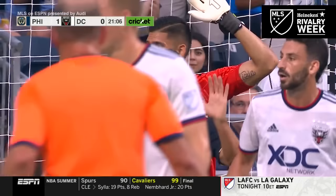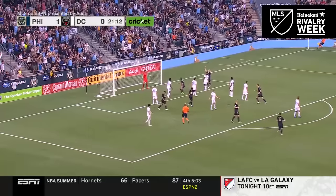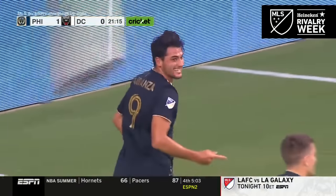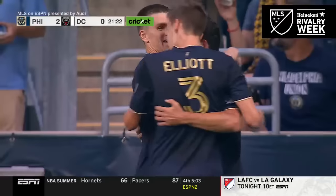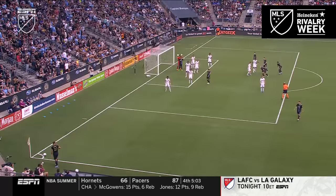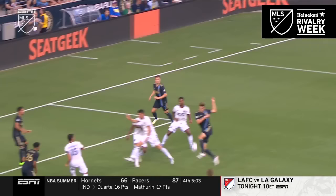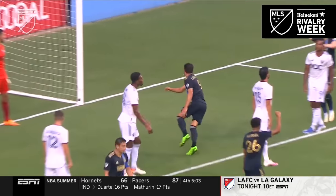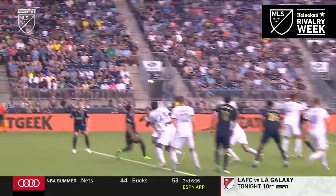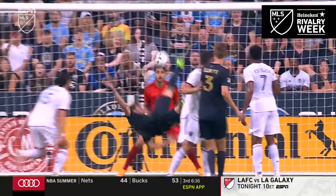First corner kick of the match. Kai Wagner will serve. Made it to Elliott — the bicycle! Julian Carranza! A spectacular finish! Philadelphia doubles its lead! It's a wonderful finish from Carranza, but the defending once again from set pieces is non-existent. There are no players being marked. You look at the second ball — have I got my man? Even Romo is saying to his teammates, Carranza's in the middle of the goal, why is nobody marking him? It looks as though Scundrich is actually playing him onside, and the big Achilles heel for DC this season has been set pieces.